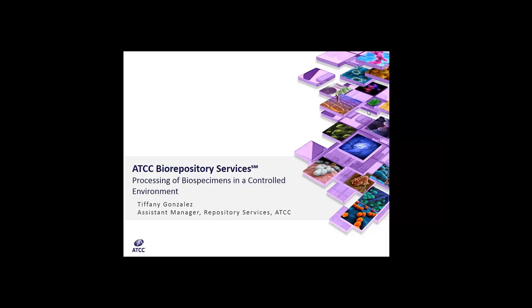Good afternoon. I am Dr. Carol Wilder, a technical writer at ATCC. Thank you for joining us for the latest installment in the ATCC Excellence in Research webinar series entitled ATCC Biorepository Services, presented by Ms. Tiffany Gonzalez.